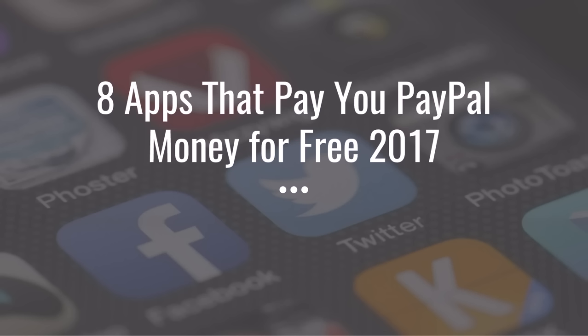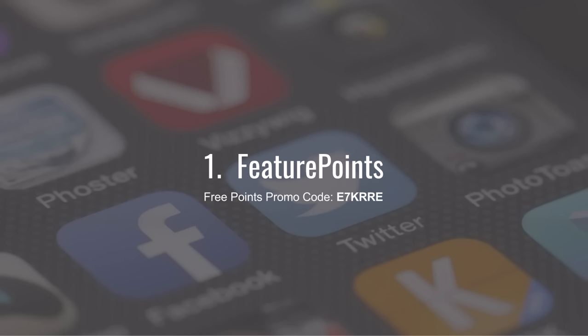The first app I want to show you is Feature Points. Keep in mind that you're going to start out with zero points unless you use a promo code. If you use a promo code you can get a lot of points from day one, which means you cash out faster. I had to learn this the hard way, so I got you a promo code: E7KRRE.